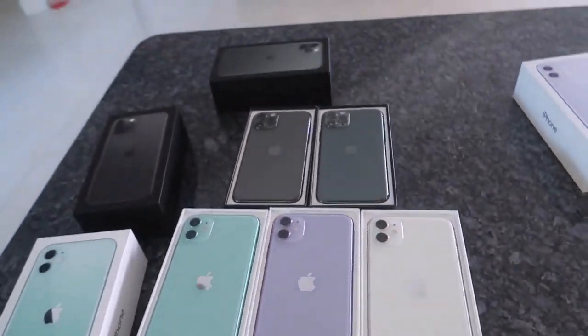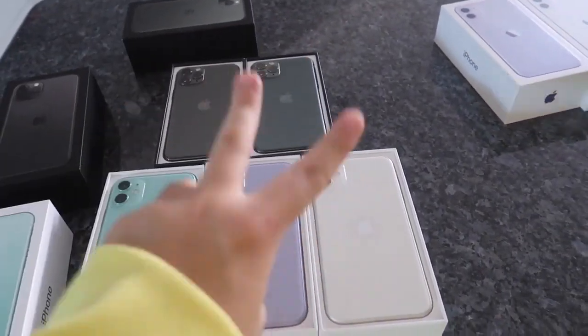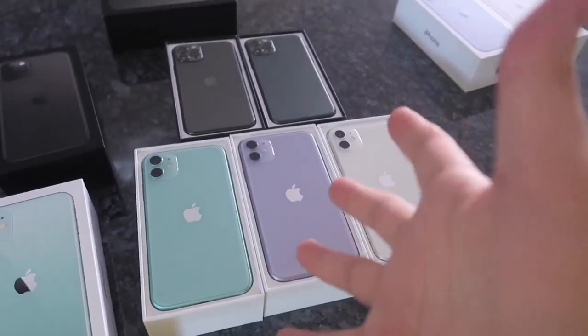I'm not going to be giving away all of them — I'm actually going to be picking two winners for this giveaway. Two winners to pick any of these iPhones, it's really up to you. You guys are probably wondering how do I enter this giveaway.